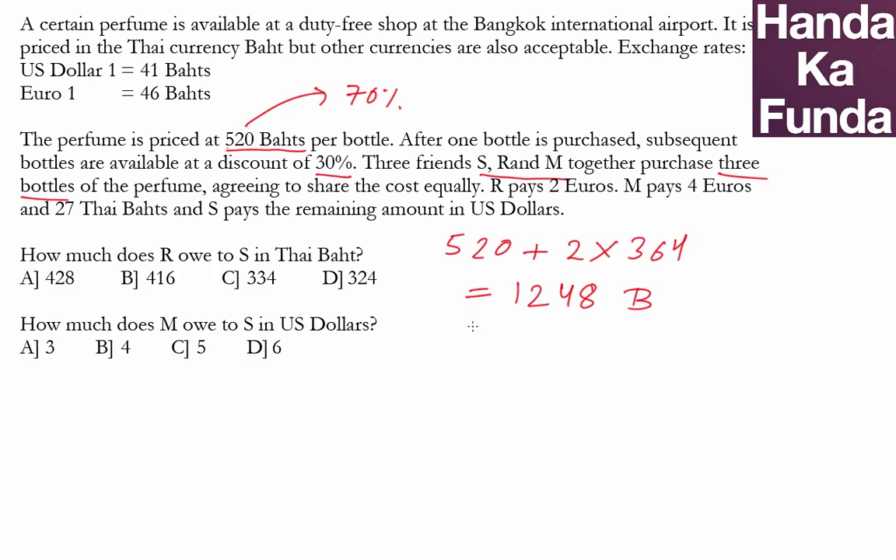The total amount spent is 1248 baht, so the fair share for each of the three friends is 1248 divided by 3, which equals 416 baht. That is what each one of them should spend.